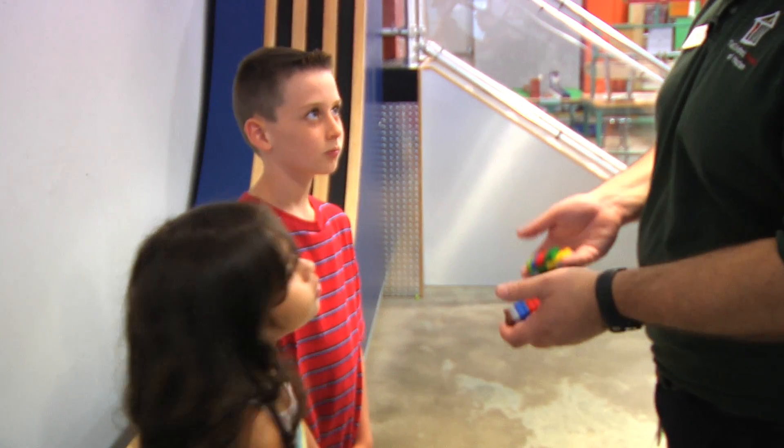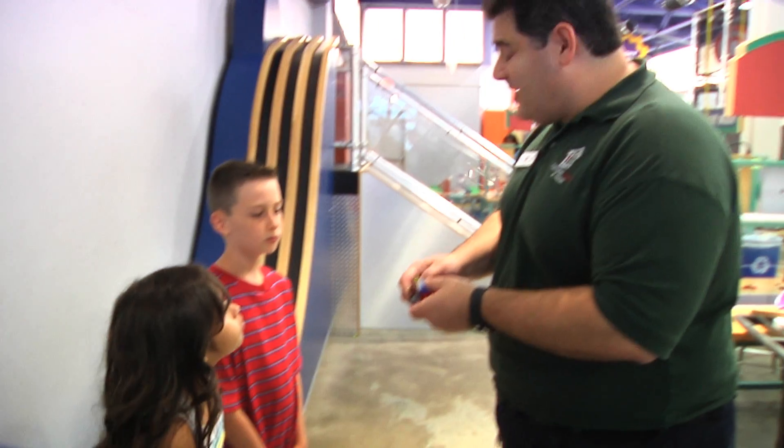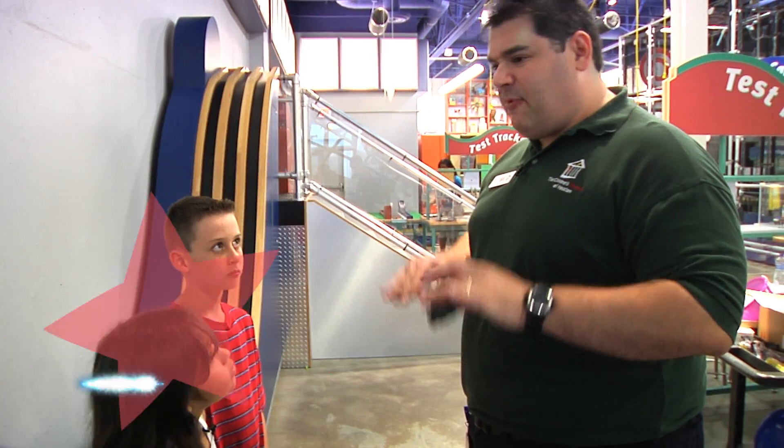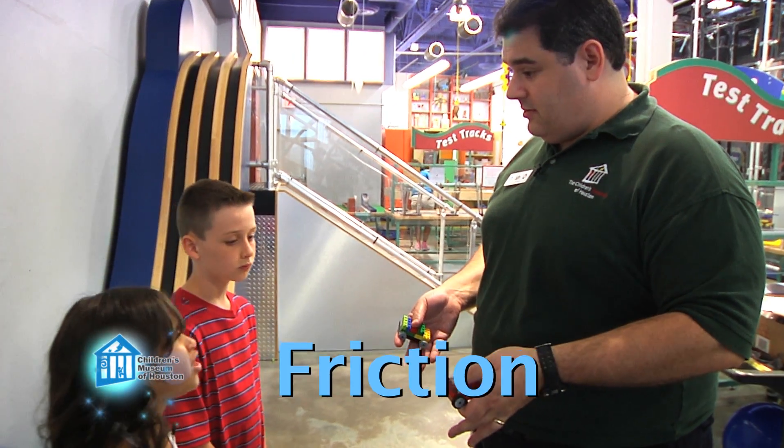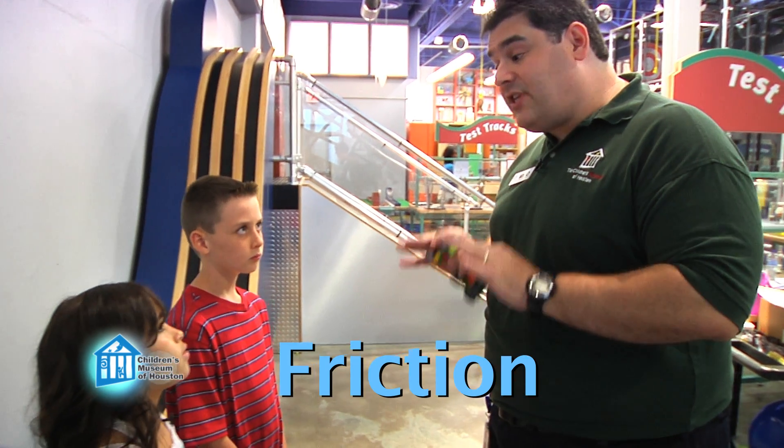Well, that's a really good observation, because rubber tires are really great on cars that we drive. They provide cushion, and most importantly, they provide friction. Friction? Yeah, friction is the force that opposes motion.